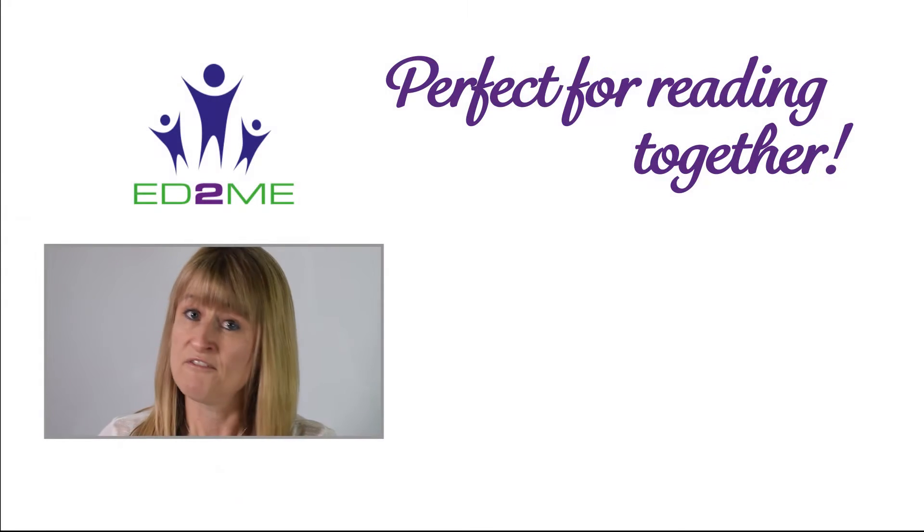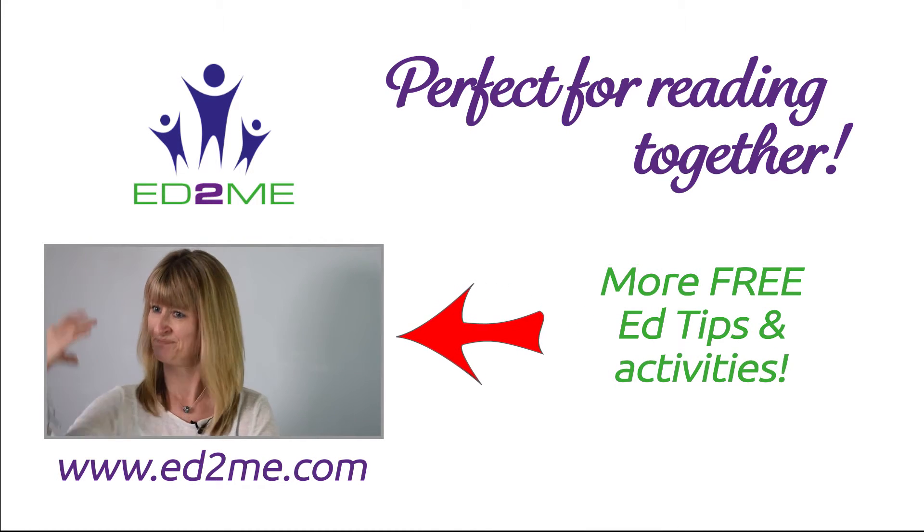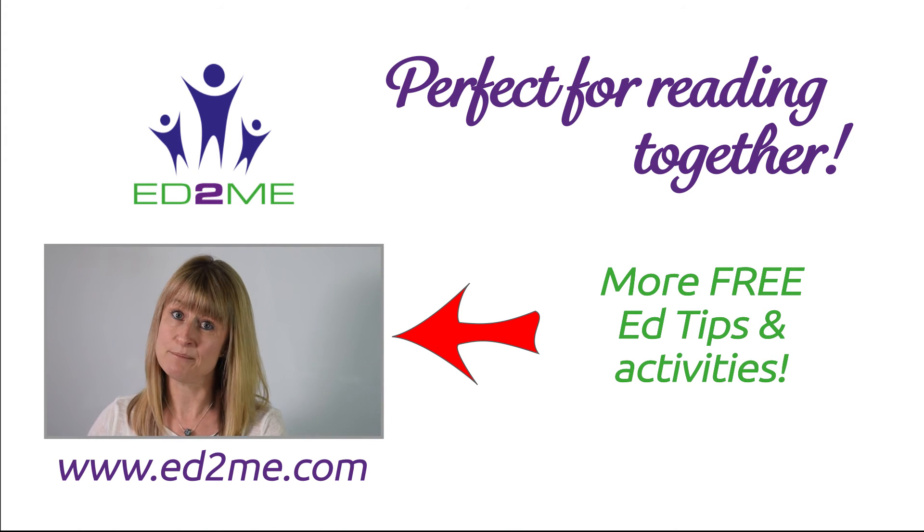We've got fantastic characters which children really love — Violet Beauregard, the Cowboy, Mike TV, and bless him, you've got Charlie.